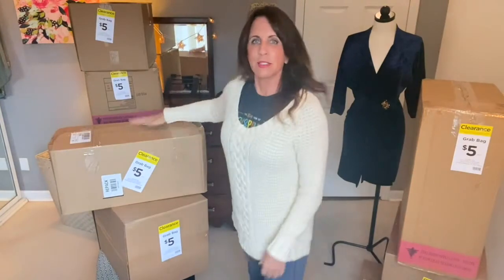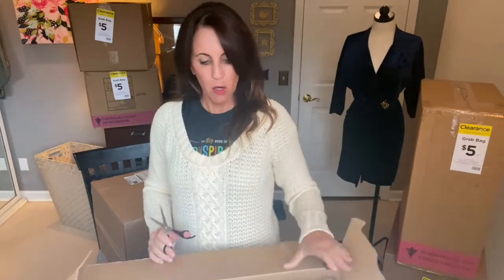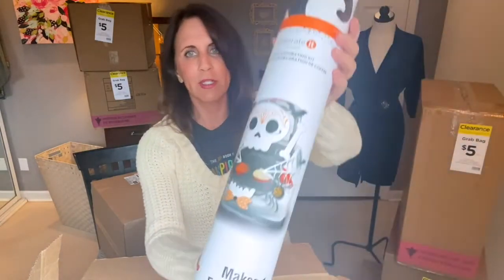I'll get the next box out and be right back. On to the next one. These are cute — I don't know if you have trunk or treat wherever you are, but for COVID a lot of churches did trunk or treat type things where you drive around. So this is a trunk decorating kit — you open the back of your car and you have everything to decorate your trunk.